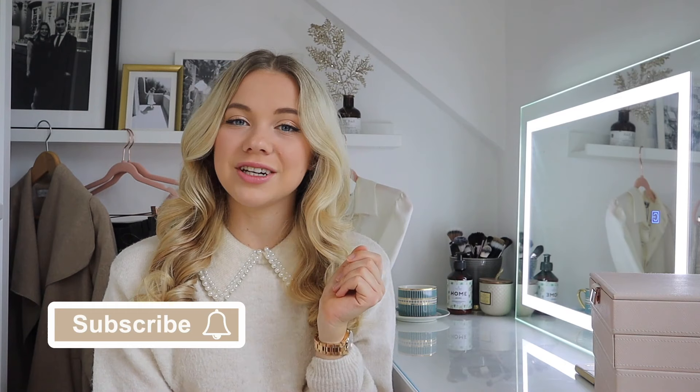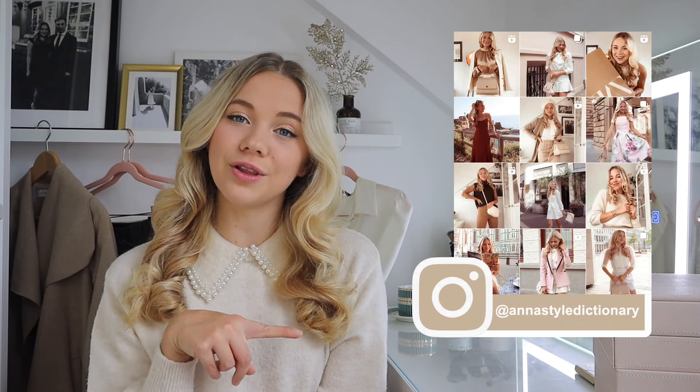If you're new to my channel, I'm Anna and I post fashion and styling videos every single week. Make sure you're subscribed so you don't miss any uploads, and follow me on Instagram where I post outfits every single day. So let's jump right in — I have a list of all the most important things in my wardrobe.